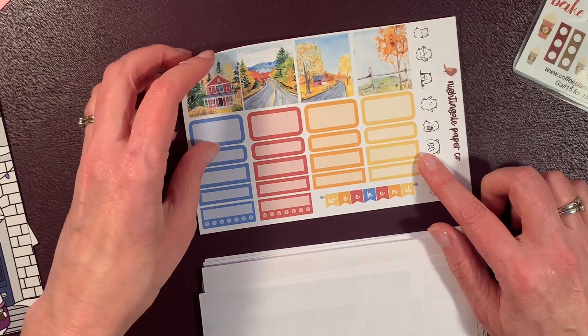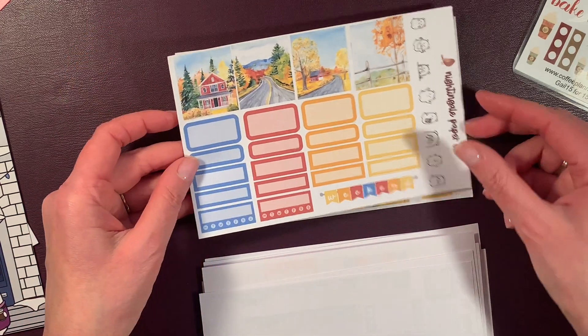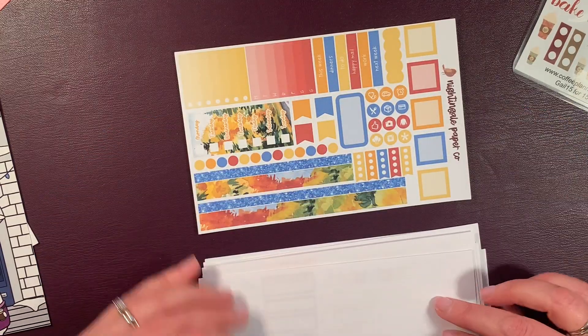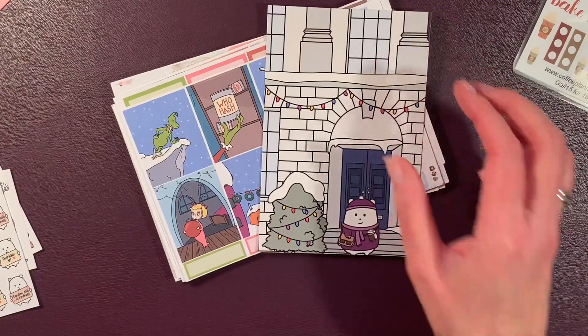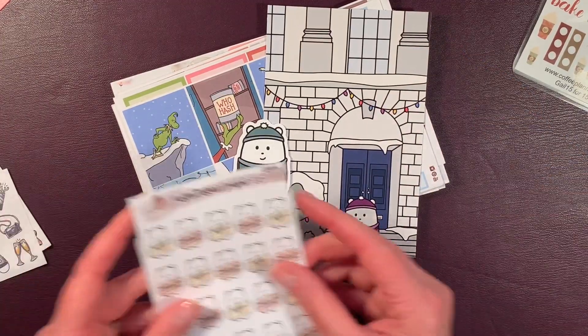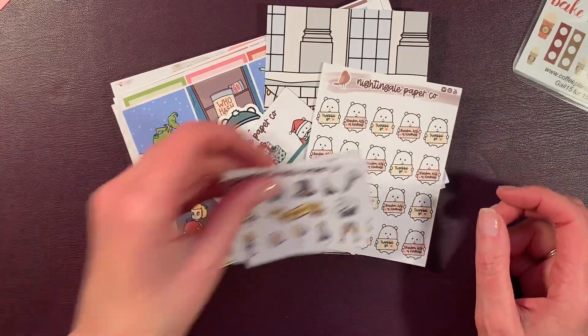And I have this one in a vertical — a fall kit. These are glorious. And I love all my fun freebies. Super fabulous. Check out Nightingale Paper Co.